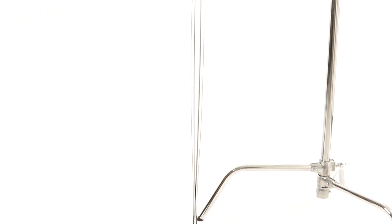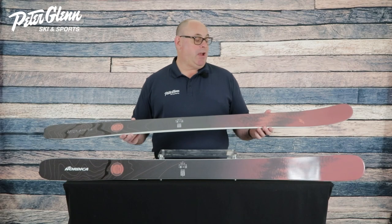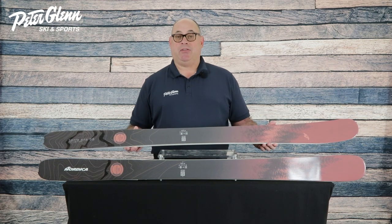First of all, we feature a full-length ABS sidewall for energy transmission into the edge. We've got a layer of titanol for edge hold, but we tailor that metal with cutouts to reduce the swing weight while not sacrificing stability.